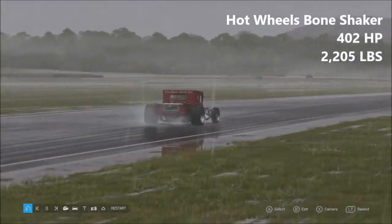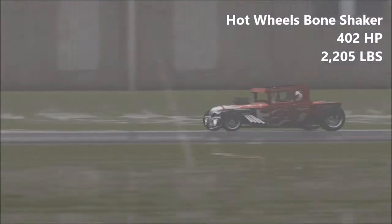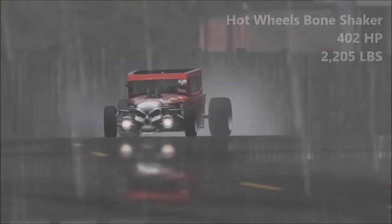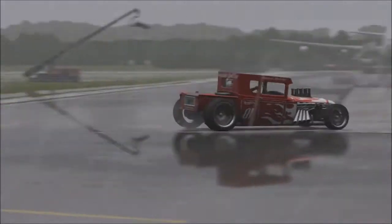402 horsepower, 2,205 pounds of weight. This is the lightest vehicle here today. And on paper, with that amount of power and that amount of weight, you'd expect this vehicle to actually be pretty darn decent. It isn't. This is a very, very odd vehicle to drive.